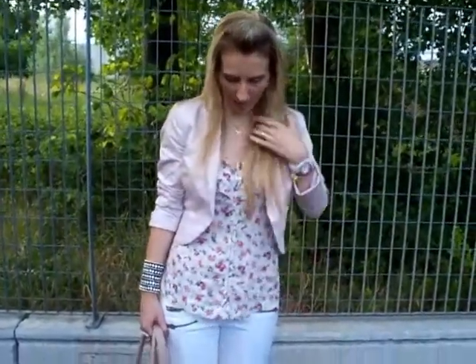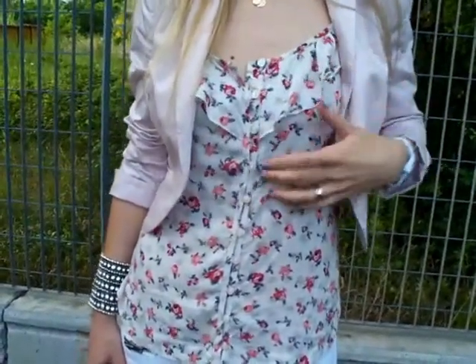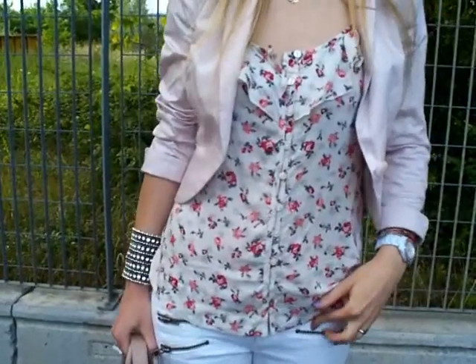I'm wearing a blouse that has got these buttons and ruffles. I'm going to show you the blouse a bit better in a minute — this one is by Bershka.